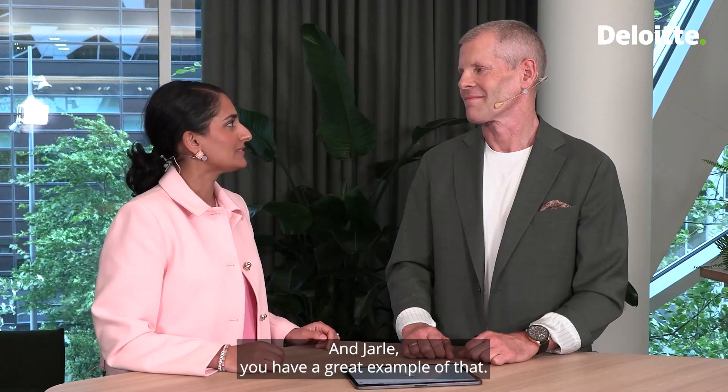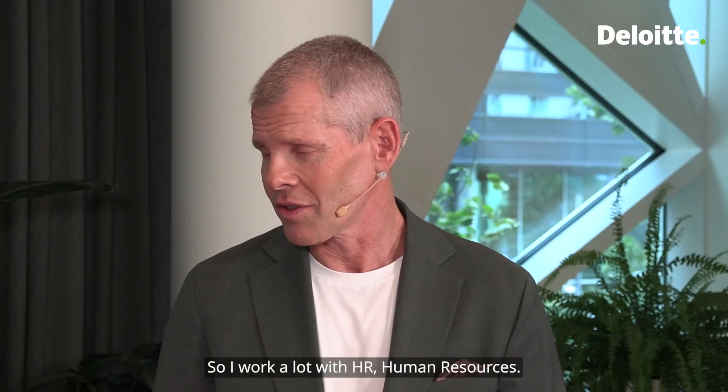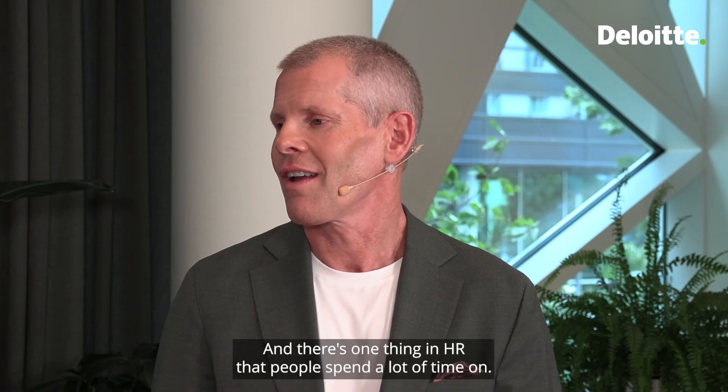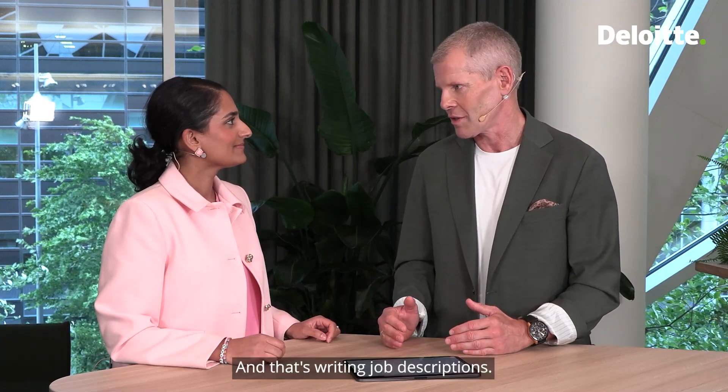And Jalle, you have a great example of that. So I work a lot with HR — human resources. And there's one thing in HR that people spend a lot of time on, and that's writing job descriptions.